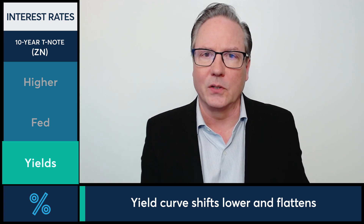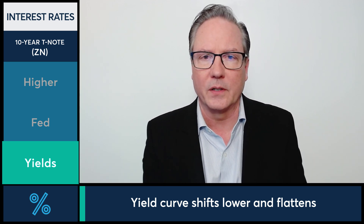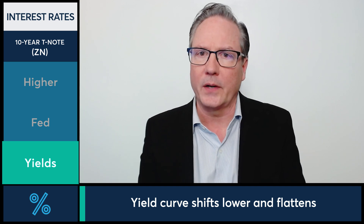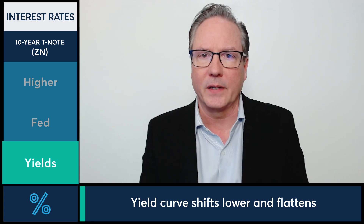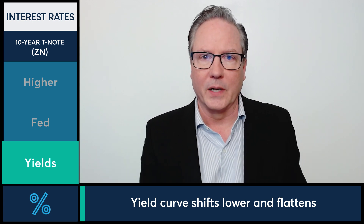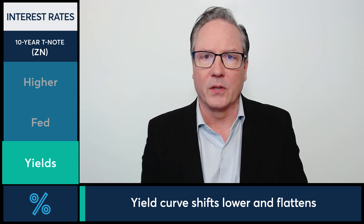Looking at the yield curve, we're seeing it lower across the entire curve today — buying pressure from the short end of the curve to the back end of the curve, and a little flatter. The back end of the curve is seeing yields lower, with heavier buying pressure on the back end today, flattening that curve out a little bit. But overall, at least for the short term, we are seeing some buying pressure coming off those 4-month lows, moving yields lower in today's action.